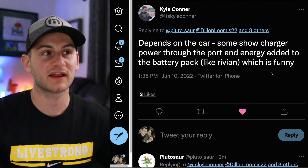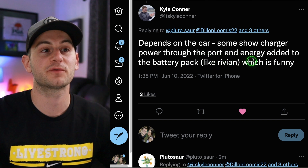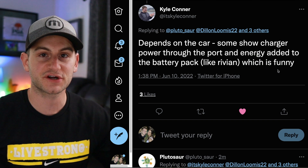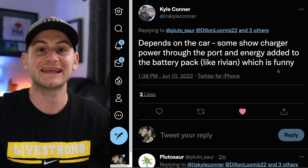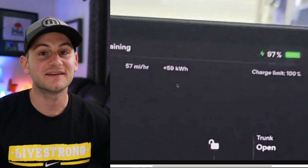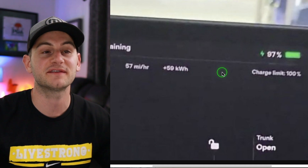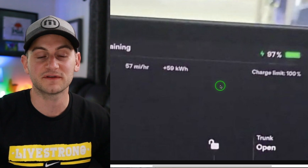So this would lead us to believe it's actually the kilowatt hours the battery pack has received. And Kyle from Out of Spec, who also does excellent work, said it depends on the car — some do show charger power through the port and energy added to the battery pack, like Rivian. But at least for Tesla when supercharging, we'll take that kilowatt hour figure on the UI to be the energy into the pack, not including charging losses. Knowing that data is especially important when trying to figure out the pack size based on actual charge received during a supercharger session, which is part of why I do not think this new pack is 50 kilowatt hours.